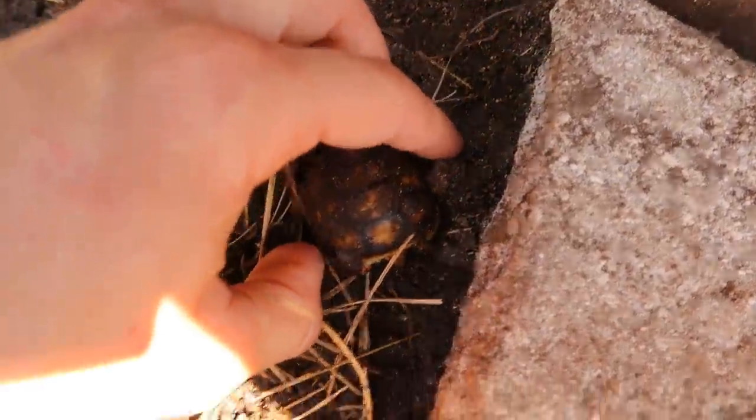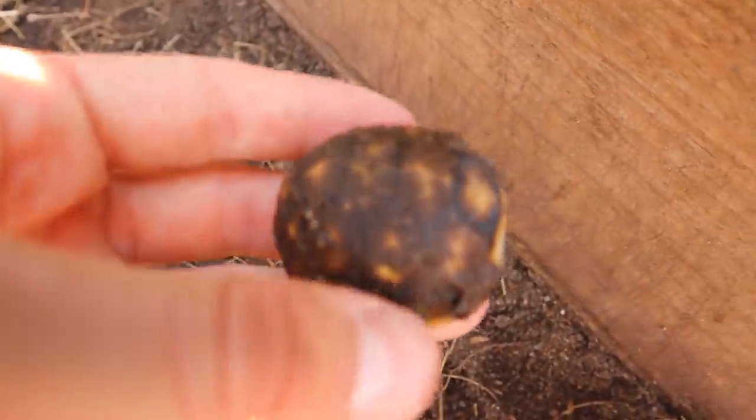A little bit ago, I was over by my Redfoot tortoises, and I noticed there was a tiny little baby inside of their pen. We found more tortoises. They were stuck in the dirt, in the mud, going to suffocate. First tiny baby ground-hatched Redfoot.